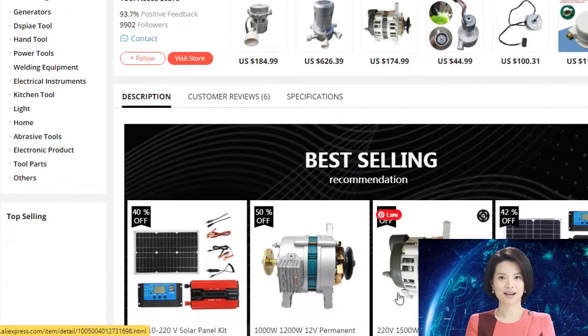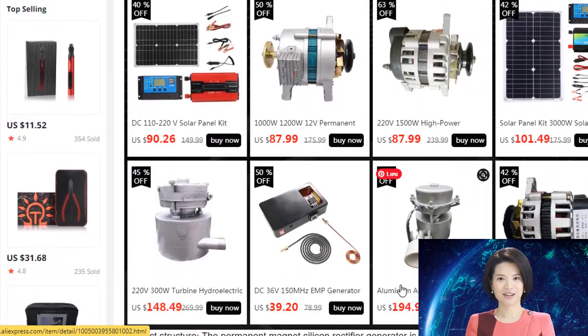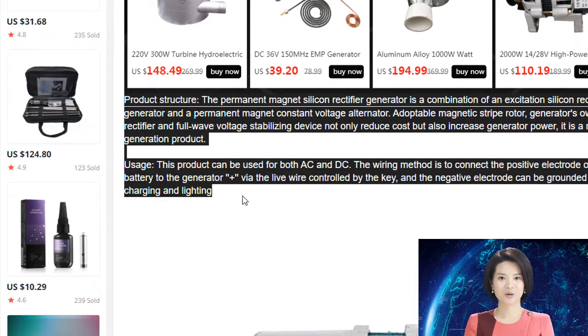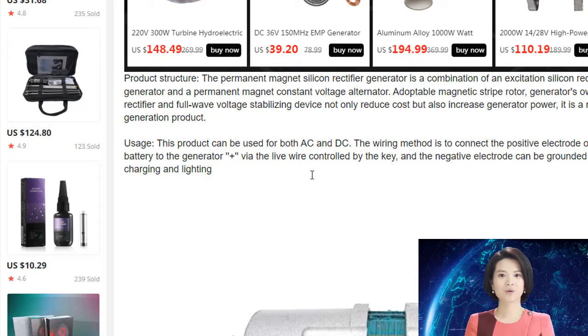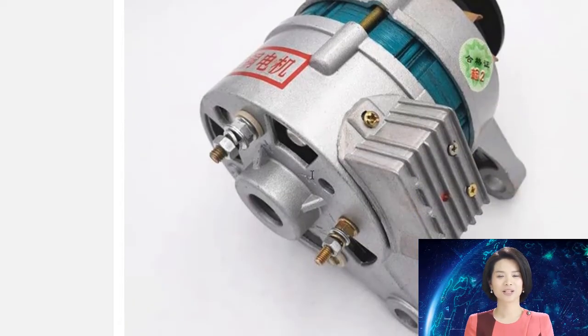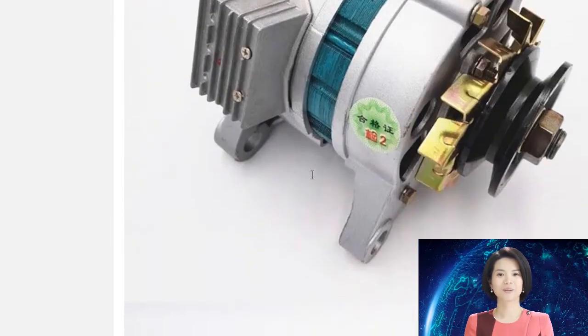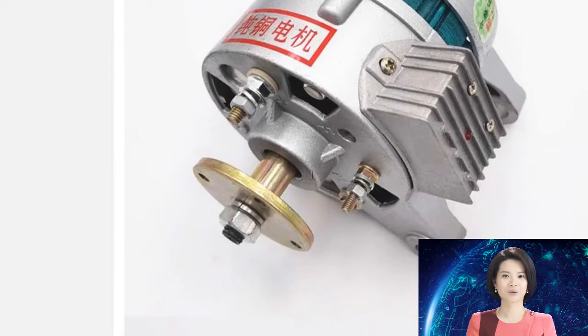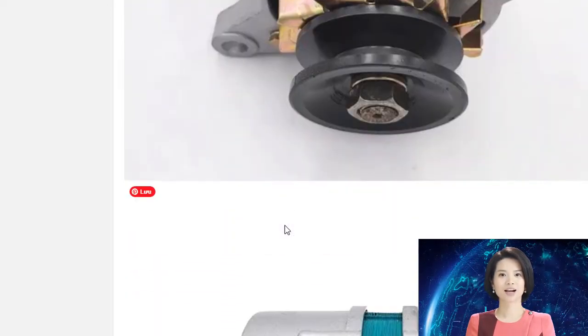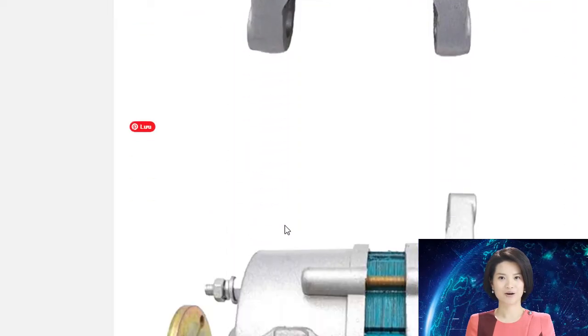Permanent magnet generators are used in a variety of applications including wind turbines, medical equipment, and handheld power tools. The 1000W/1200W 12V permanent magnet synchronous generator is a versatile and powerful machine that can be used for both AC and DC charging. It is made with high quality materials and comes with a light silver finish.